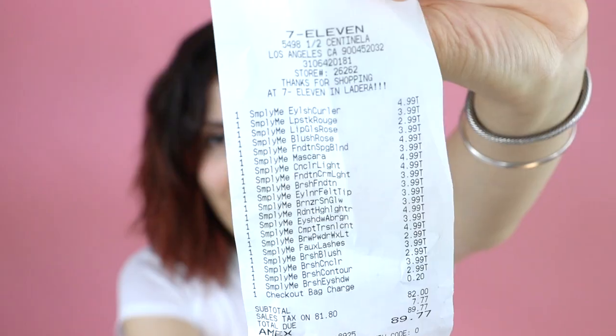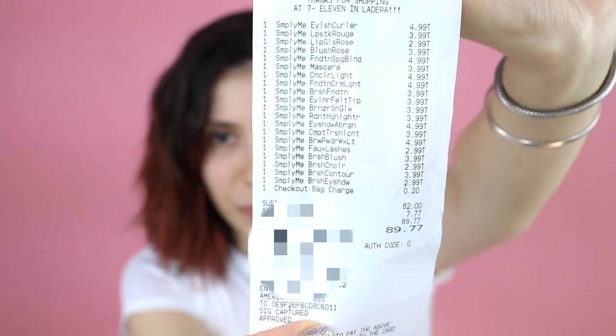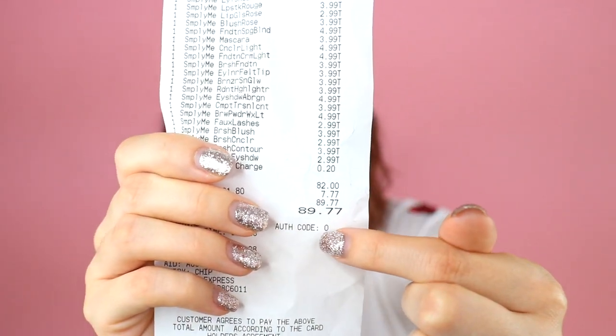I'm still getting over what I think was strep throat or the flu, so I sound a little funky. Here's my bag — my total was $89 and I got basically everything you need to do a full face of makeup. That's pretty good, even for drugstore. I actually went to three different 7-Elevens before I found the makeup, and I called the last one to double check. I found it in Inglewood.